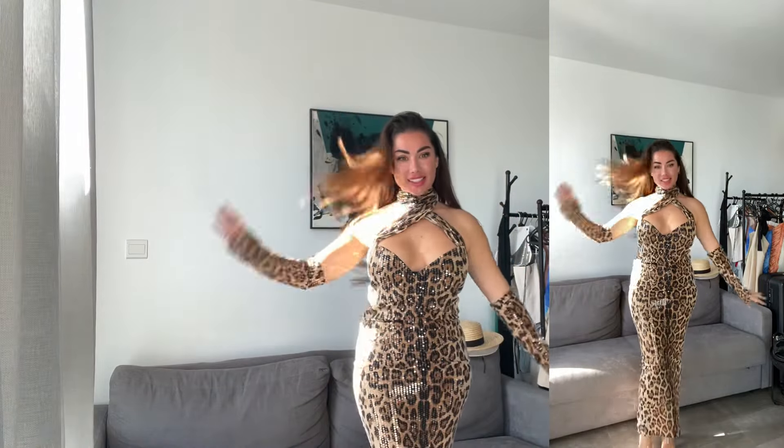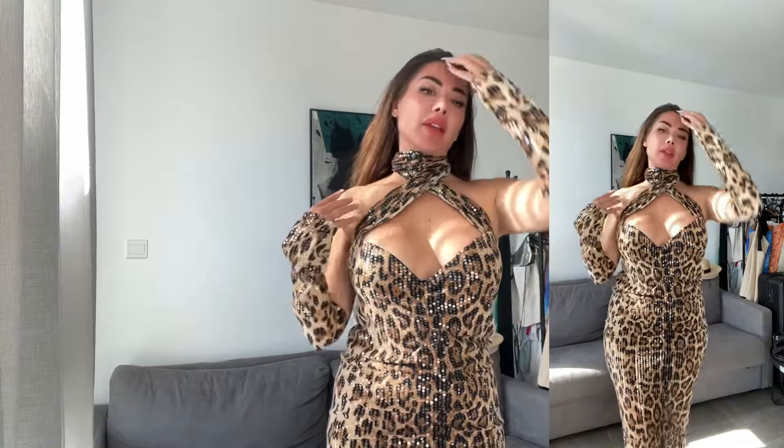Next one — last dress! Leopard print, and this is such a super special dress. It's ruched here — the fabric is quite bold — ruched here and at the back in the middle. It's got these special straps at the top that you kind of wrap around your neck, which creates this beautiful neckline. And you can see it's also got paillettes — they shine — come closer and you can see all these paillettes.